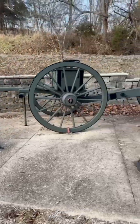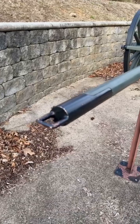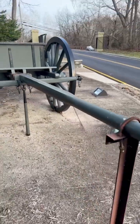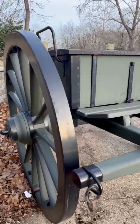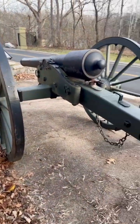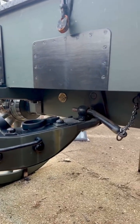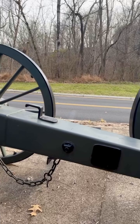Located on the grounds of the Virginia Military Institute in Lexington, Virginia, is the Model 1861 10-pound Parrott Rifle, a key example of mid-19th century artillery innovation. In the fall of 1860, Major Thomas J. Jackson, later known as Stonewall Jackson, oversaw field testing of the Parrott Rifle after it was invented by Captain Robert Parrott.